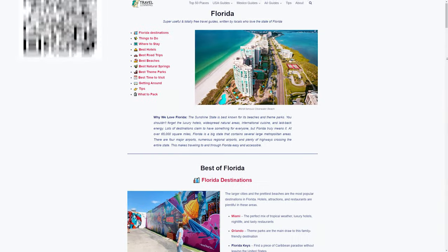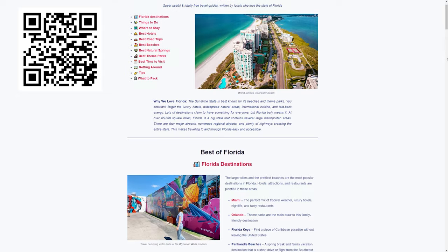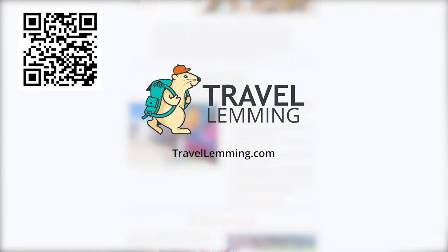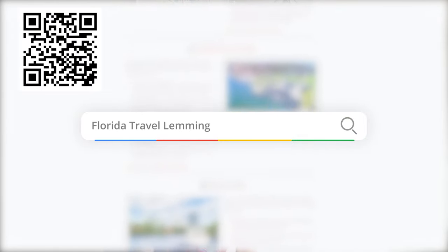No matter where you want to visit in the state, Travel Lemming has tons of guides for your Florida trip. Scan the QR code to check out articles about Miami, Orlando, Tampa, and more. You can plan your entire Florida vacation, including where to stay, what to eat, and things to do.